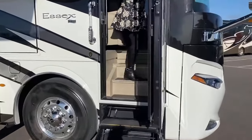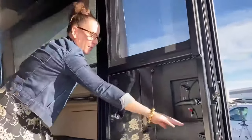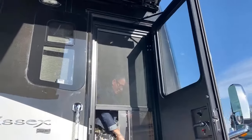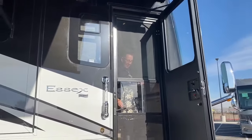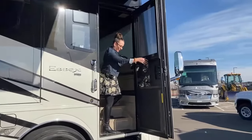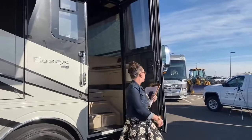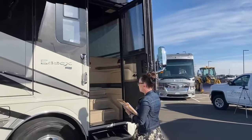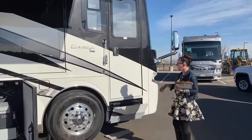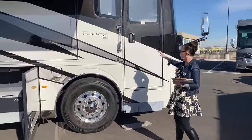I want to show you how nice this screen door is — how classy is that? Super awesome. Great for having company over, great for getting a little fresh air in the coach. We are going to close this coach as we walk through it today so you can see this beautiful new exterior graphic. And as you'll note, we can lock the coach right here.